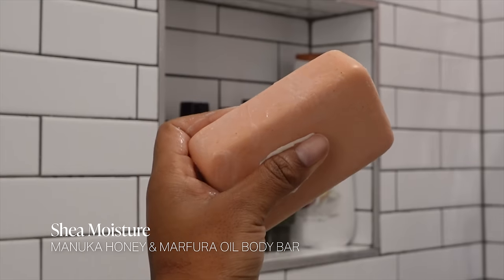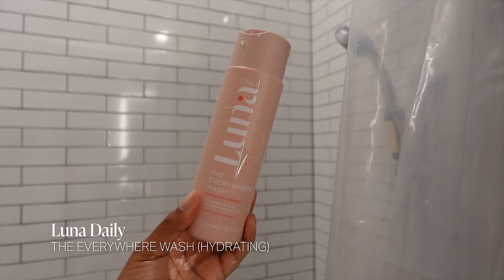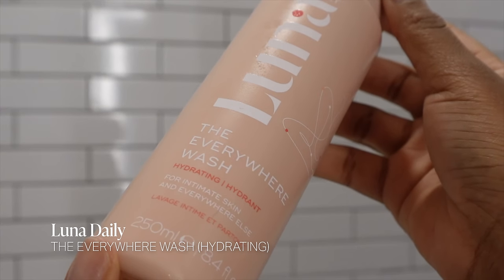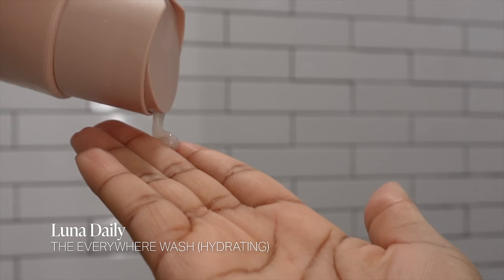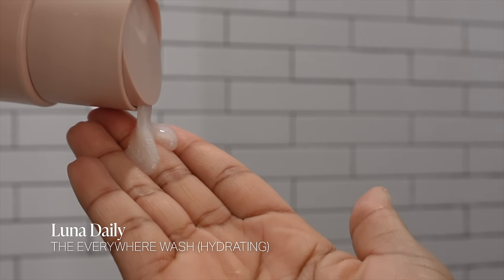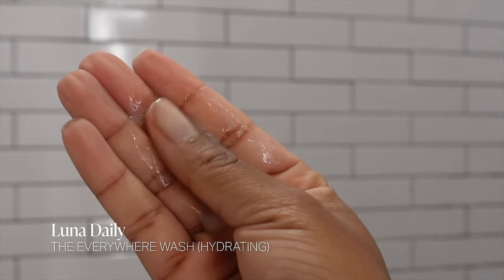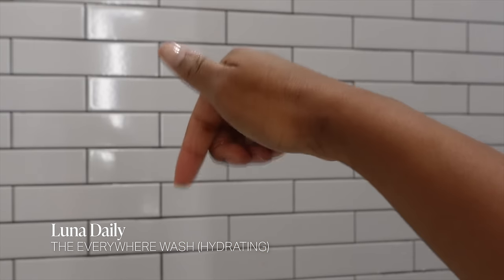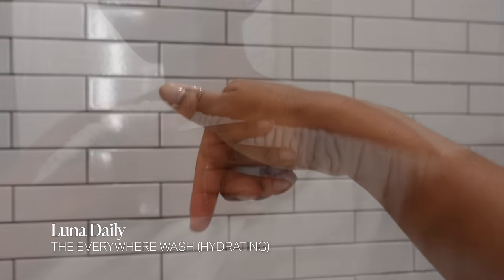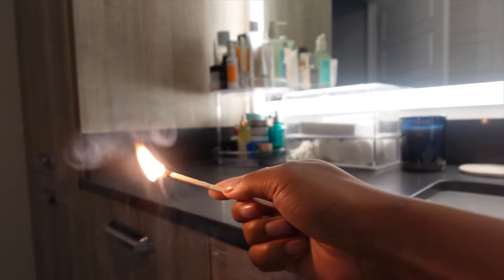To cleanse down there, I'm using the Luna Daily Everywhere Wash in the hydrating formula. This has been my favorite since I tried it earlier this year. It's super creamy, doesn't irritate, uses zero percent soap, it's vegan, pH balanced, and uses prebiotics to help balance your microbiome.